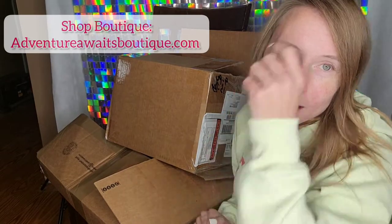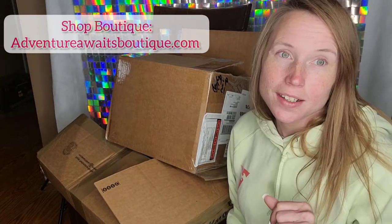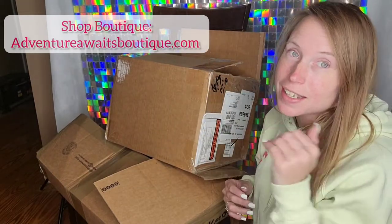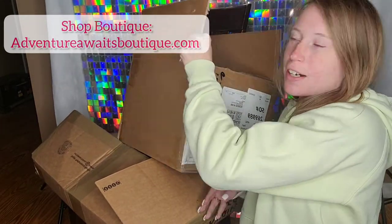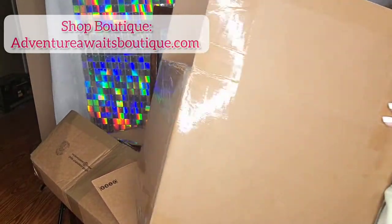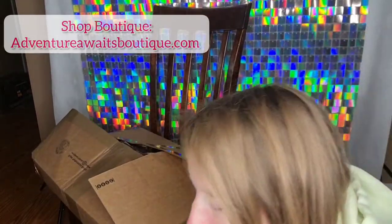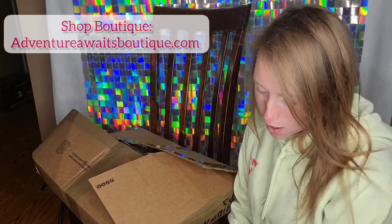So next boxes are from the boutique — Adventure Awaits Boutique dot com. Don't forget to check it out. We're going on two years now. This is a heavy box, but it should be Can Can jeans. So I will be doing a live with them on as well.